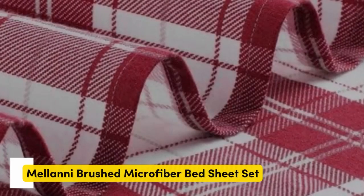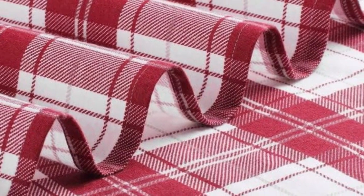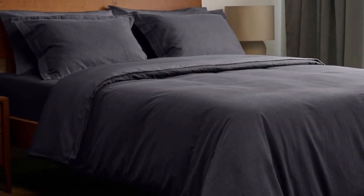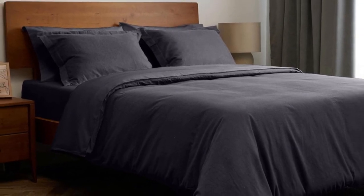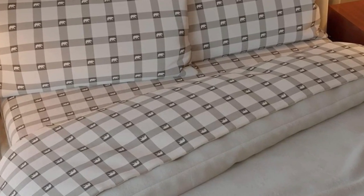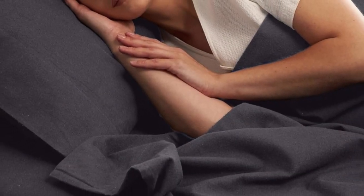Number 2. Flannel sheets can get expensive. Fortunately, Amazon offers several budget-friendly flannel sheet sets to satisfy fans of flannel without breaking the bank. The Milani 100% cotton flannel sheet set delivers the warmth and coziness of flannel at a great value. Milani's four-piece flannel set has a lot to offer, including 11 colors and patterns to choose from.